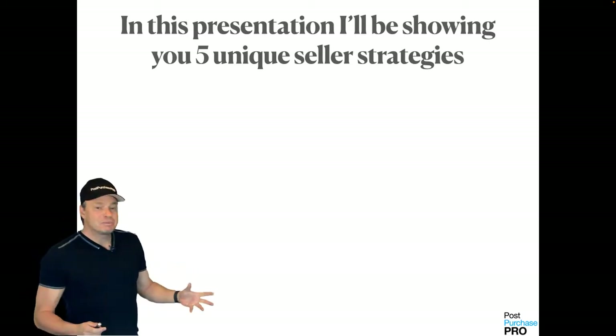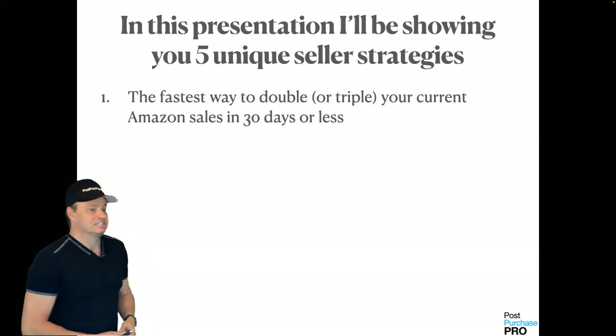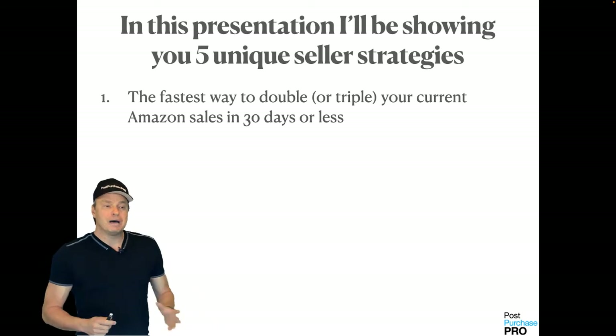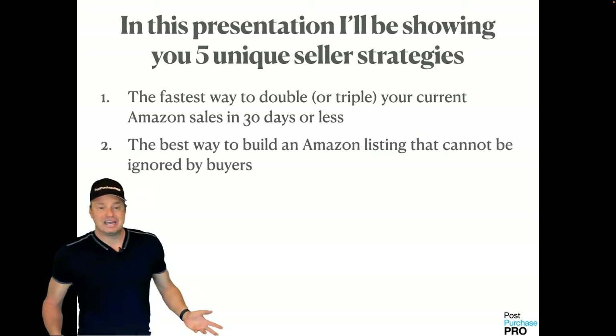In today's presentation, I'm going to be showing you five unique seller strategies. Number one is the fastest way you can use to double or triple your current Amazon sales in 30 days or less.